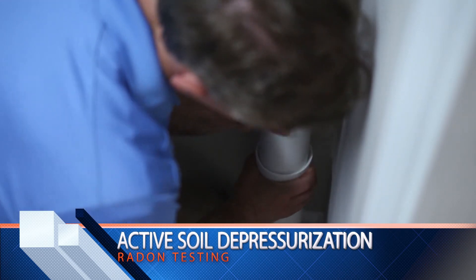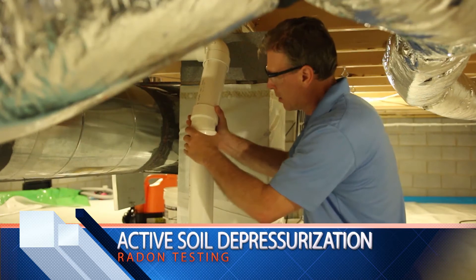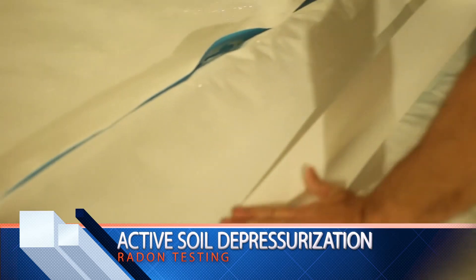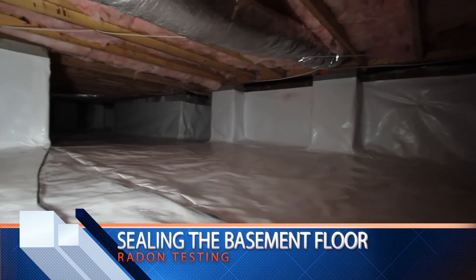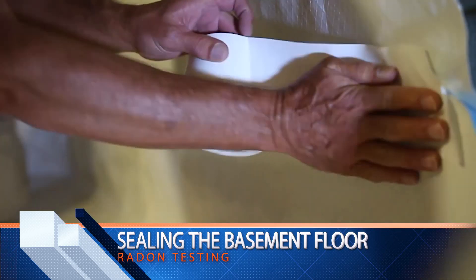Active soil depressurization: this is a popular method wherein a plastic pipe is installed in the home, running from the basement through the roof. A fan in the basement or outside the home blows the gas out and above the home so you don't inhale it.